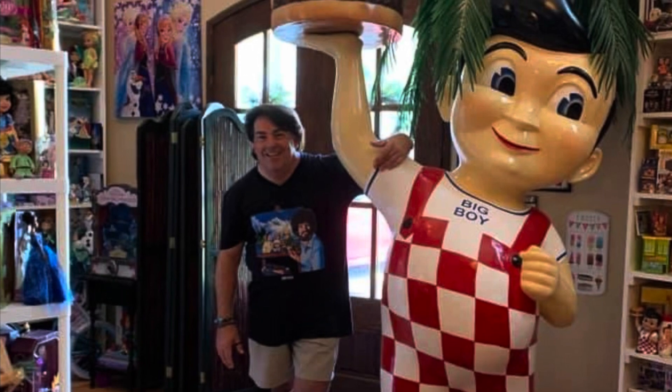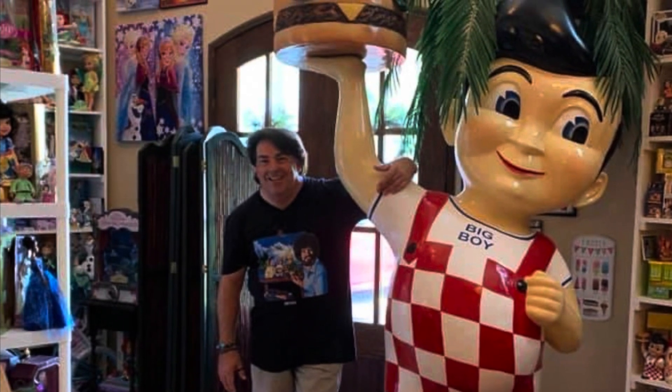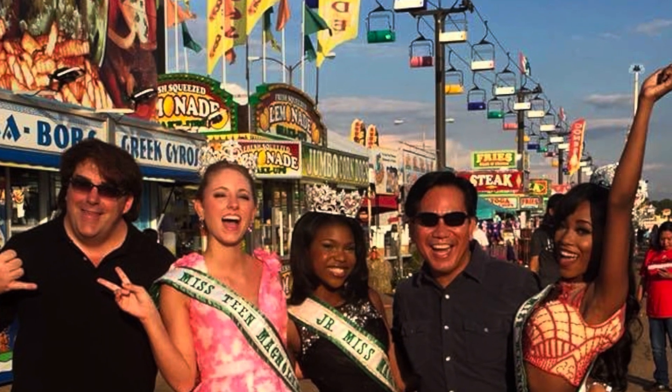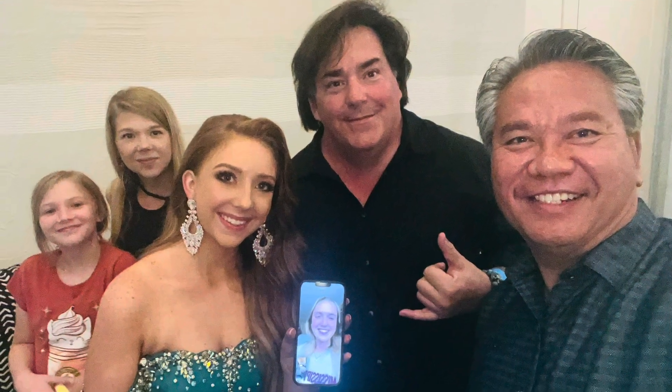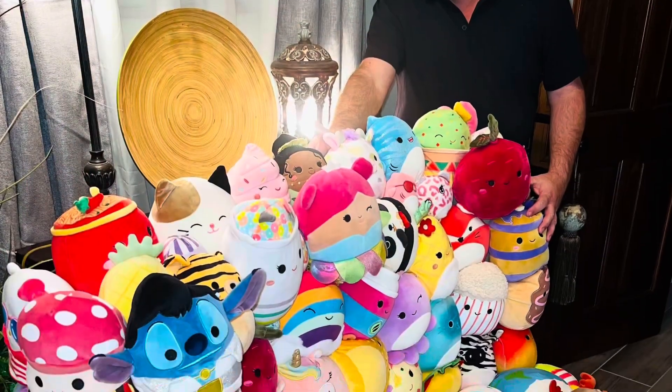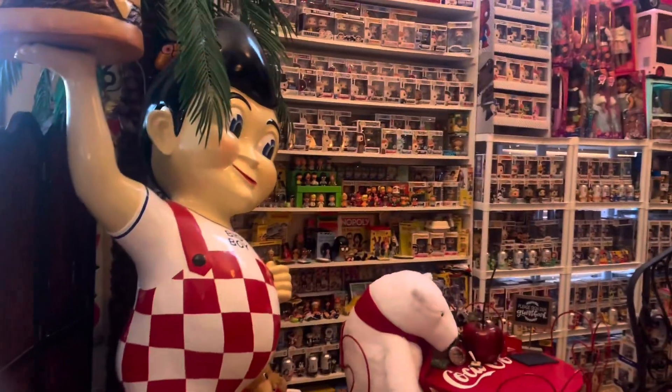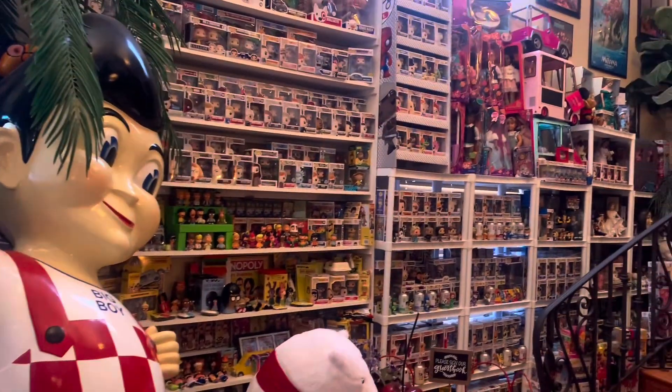Hey everyone, my name is Chris. I'm a full-time beauty pageant director as my career, but in my spare time I'm a huge toy collector. I've been collecting toys now for over 40 years. You can officially call me a Toyaholic. My channel consists mainly of two things: beauty pageants, which I love, and toys, which I love even more.